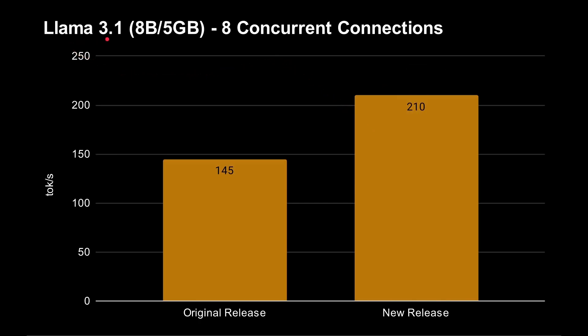Moving on to Llama 3.1, a much smaller model at 8 billion parameters, it takes just 5 gigabytes of memory. With 8 concurrent connections — 8 users all connecting to the Thor and asking questions — NVIDIA have benchmarking tools that can simulate this. In the original release, you got 145 tokens per second total across all 8 connections. That now jumps up to 210 tokens per second, which is a 1.4 times faster improvement.